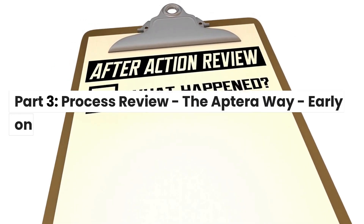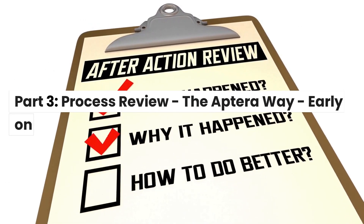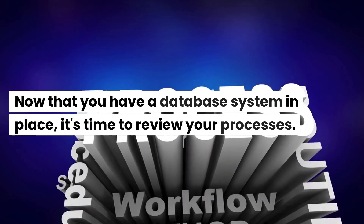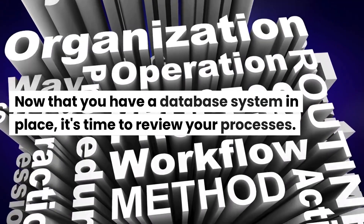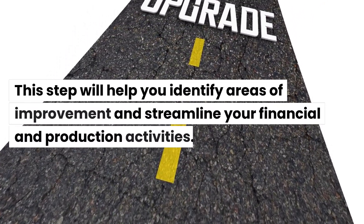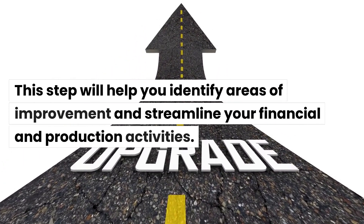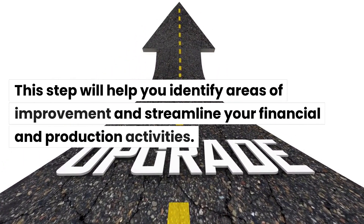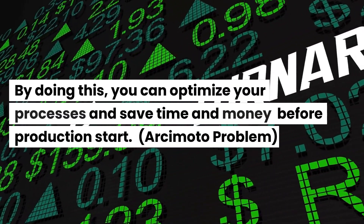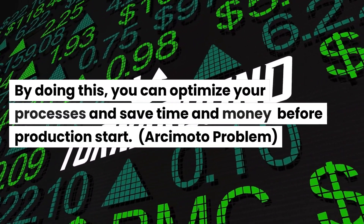Part 3: Process Review — the App Tear Away, early on. Now that you have a database system in place, it's time to review your processes. This step will help you identify areas of improvement and streamline your financial and production activities. By doing this, you can optimize your processes and save time and money before production start.